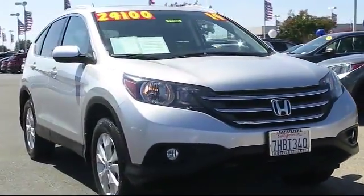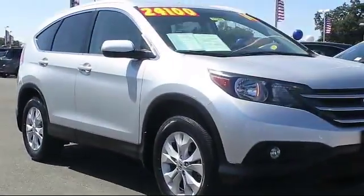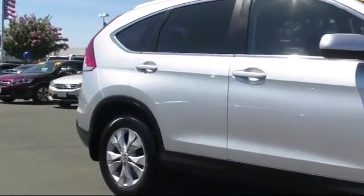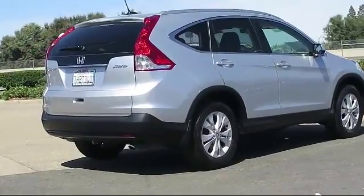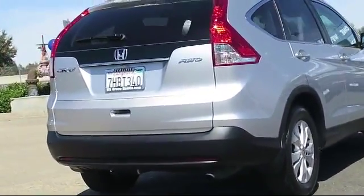It comes equipped with moon roof, heated front seats, roof rack, steering wheel controls, keyless entry, air conditioning, traction control, fog lights, CD player, power windows, and has less than 40,000 miles on the odometer.